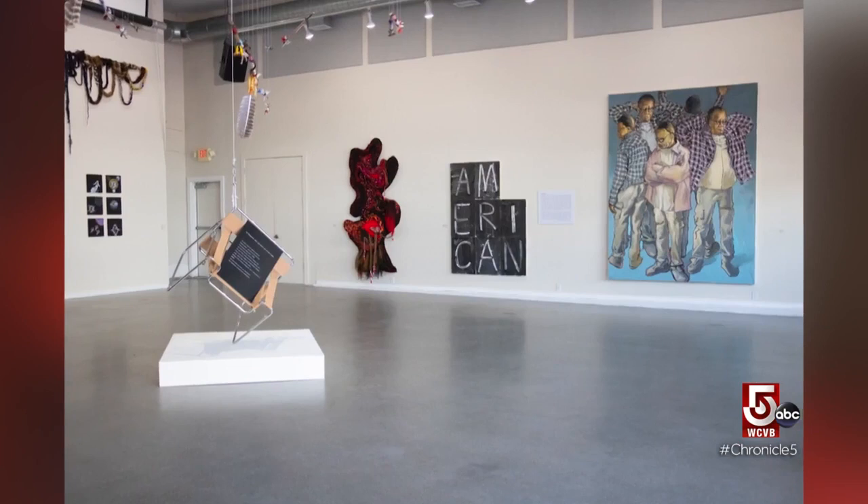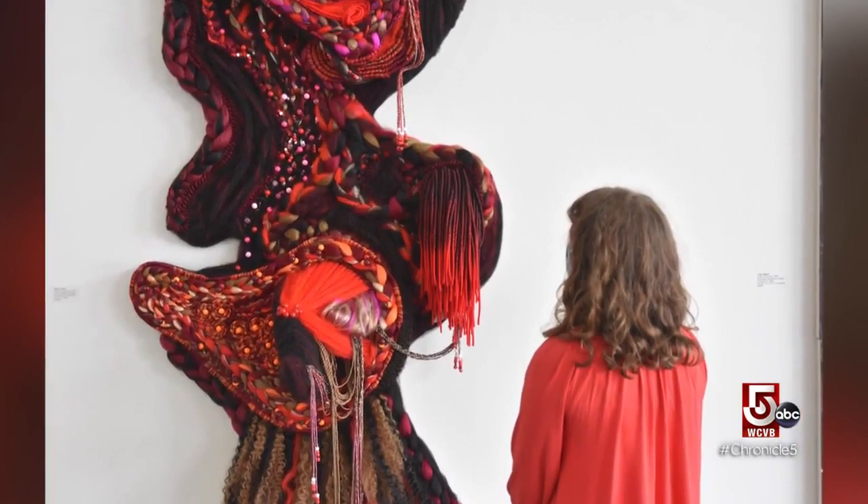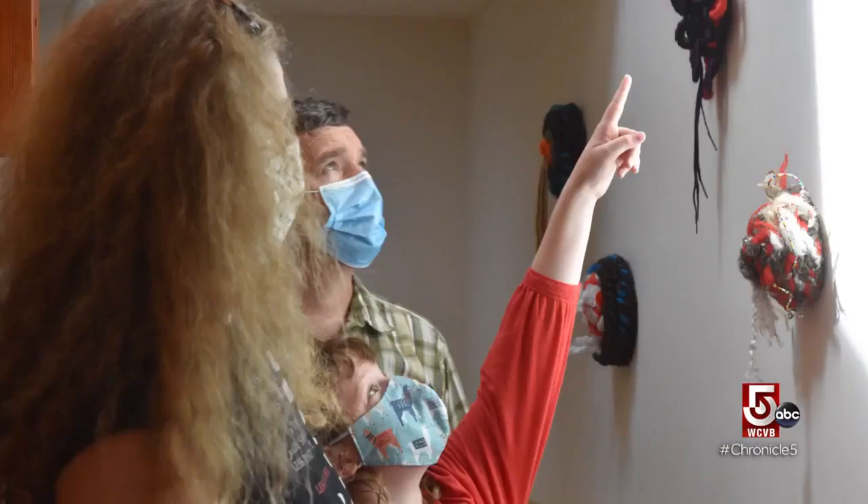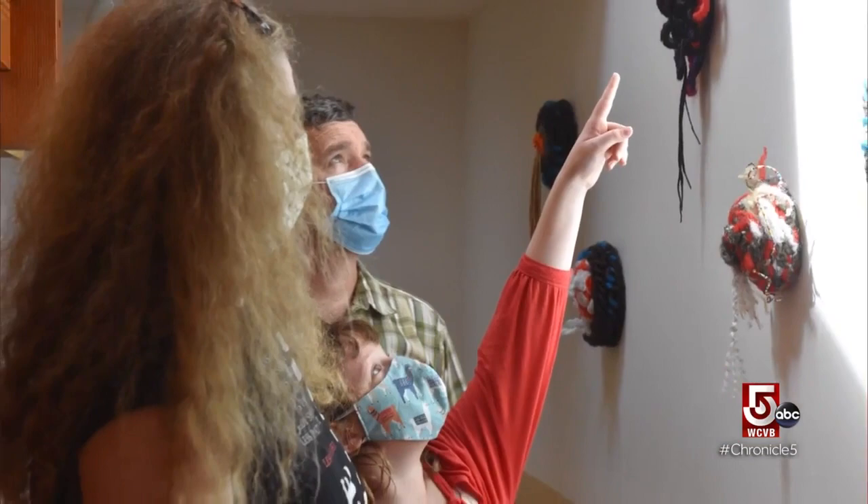Our values are all about extraordinary arts experiences. One thing we try to do at the Art Center is really elevate the art to the point that we're bringing things to a smaller community that they might otherwise have to drive to New York or Boston to experience.